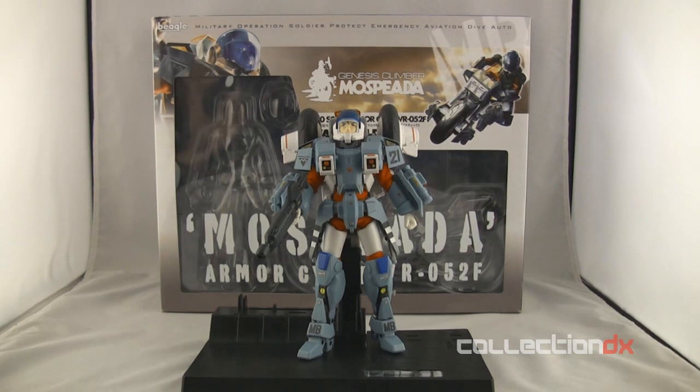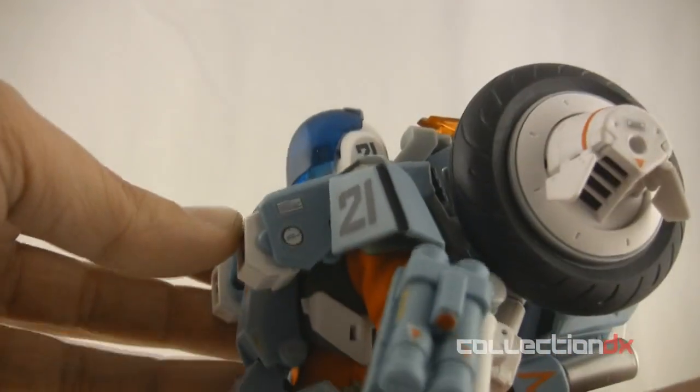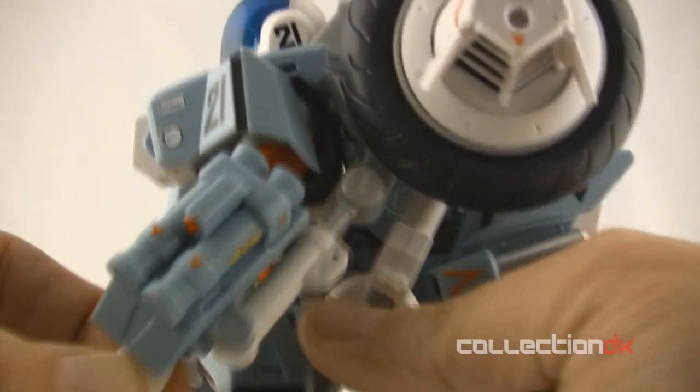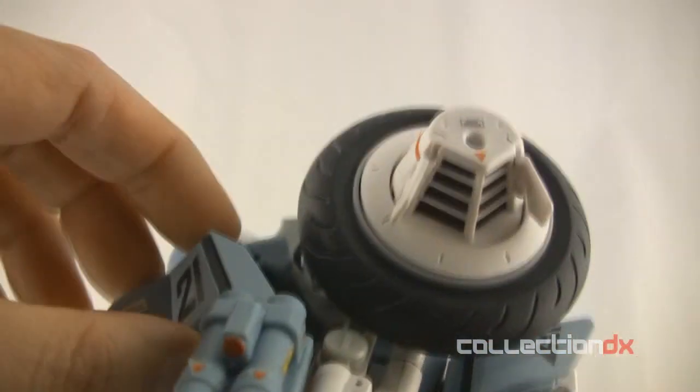It's finally here. After looking online for a year and a half at prototypes, CAD designs, rumors, and speculation, Beagle's first entry into the transformable toy collector's market has arrived. This is from the classic animated series Genesis Climber Mo Peada.